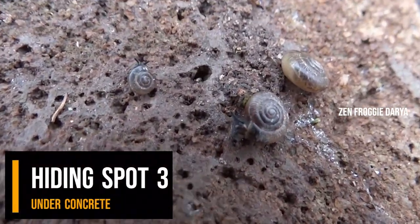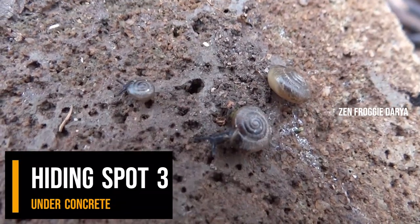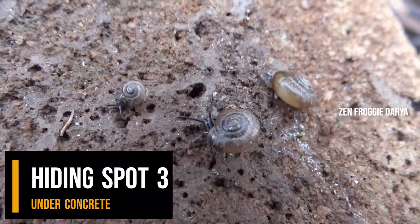Hiding spot 3: under concrete. Under this upside down concrete stepping stone hide three snails of varying sizes. They are all the same species — the smallest snail is the youngest and the largest is the oldest.